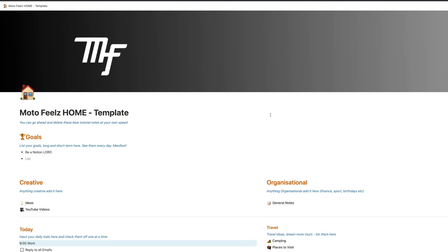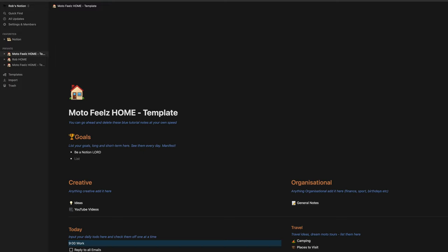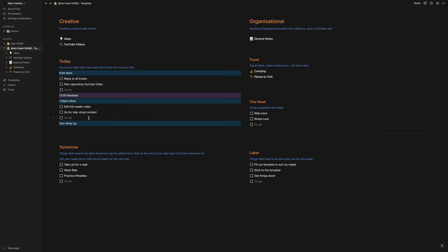Once you hit the link in the description below, it'll take you to a template. You can go over here, hit duplicate, make an account, and that'll literally just bring it into your Notion. This is my personal Notion. First, I set my short and long-term goals that I want to see every day for motivation. I then plan my day using checklists — whatever you need to get done during the day, lay it all out here first thing in the morning or the day before.